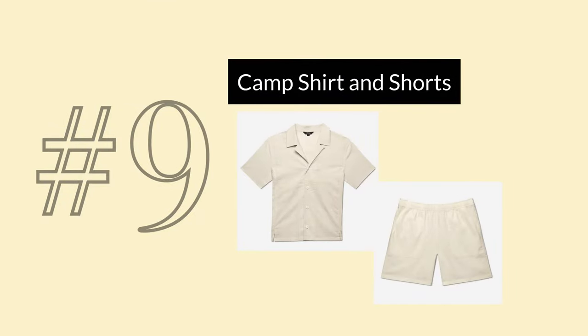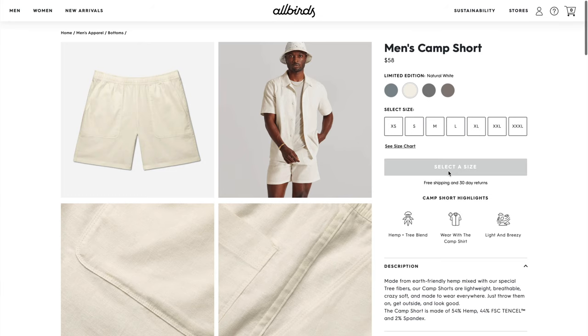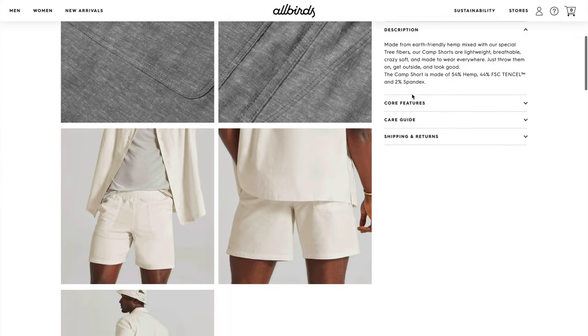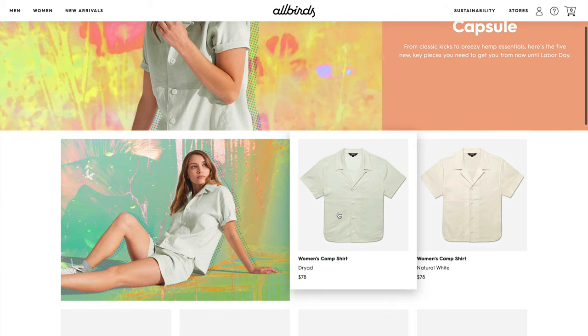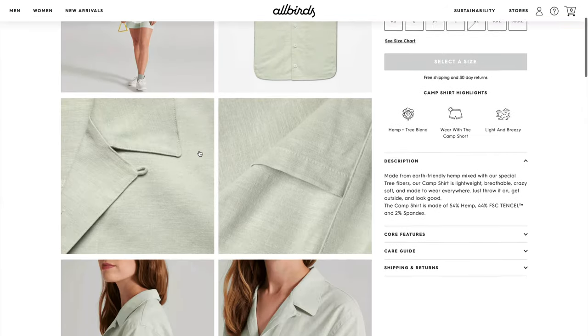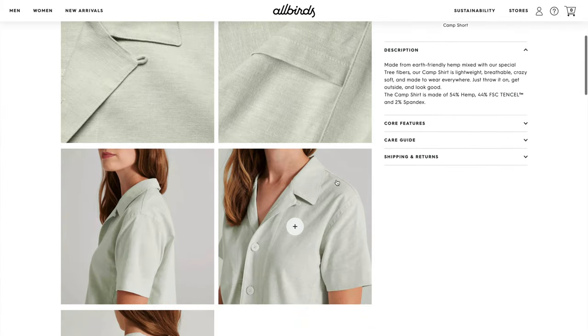In spot number 9, I've grouped together the latest release of hemp summer clothes from Allbirds. The camp short and shirt are made from a blend of hemp, tensile, and spandex, and are available in men's and women's sizes. Hemp is a fantastic fabric for travel — it's even better than linen — so I do like the set in theory, but I think I like it most for men. I wouldn't necessarily buy this kit for myself, but I think it would look really cool on a guy.